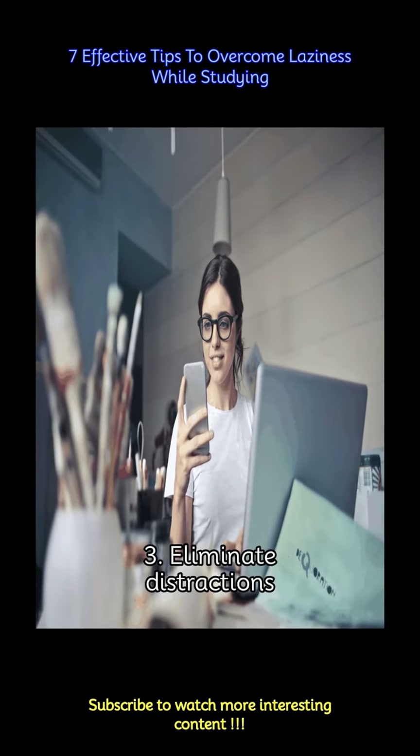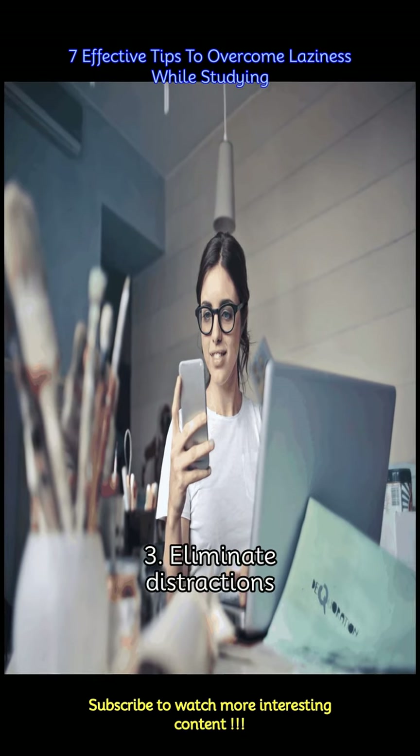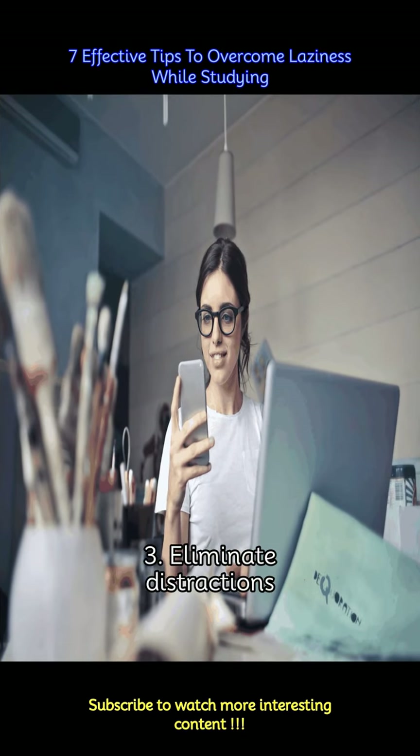Identify and minimize potential distractions in your study environment. Turn off notifications on your phone, close unnecessary tabs on your computer, and find a quiet space where you can concentrate without interruptions.